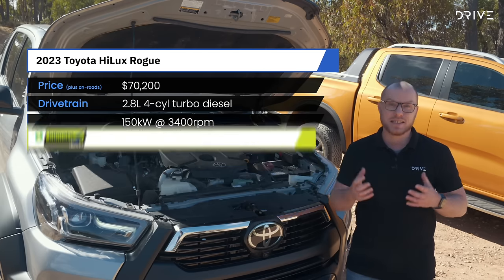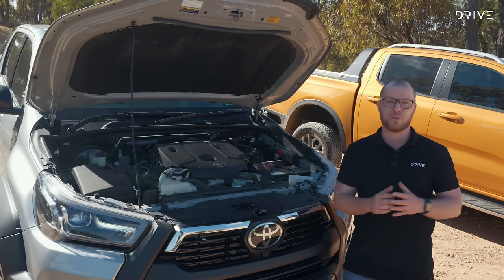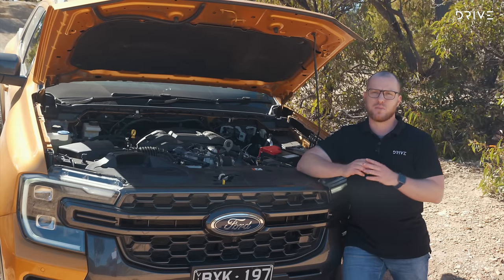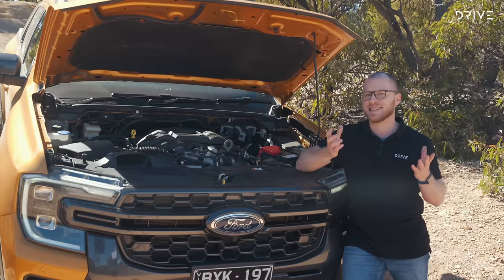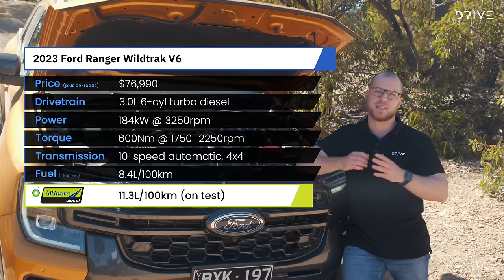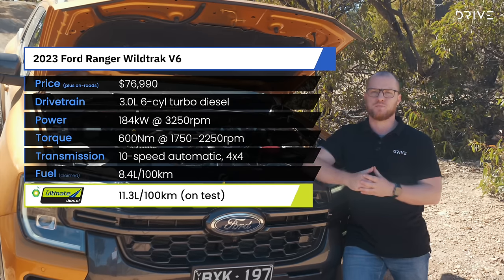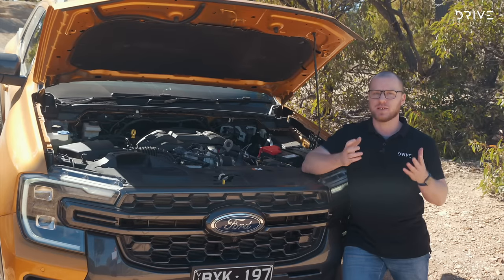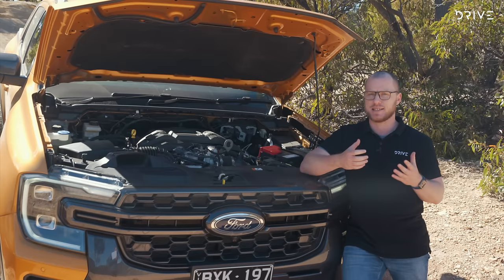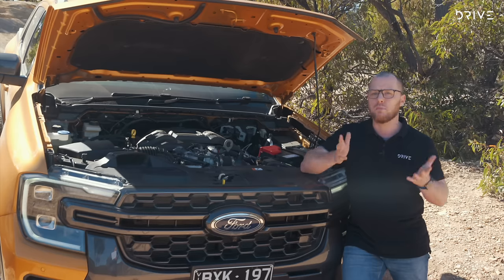While the Hilux engine has been improved over the years it does show some rough edges in refinement, though not enough to completely spoil the driving experience. While it's a similar size at 3 litres, the Ranger puts down 184 kilowatts and 600 newton metres backed by a 10-speed auto. Peak torque spans 1750 to 2250 rpm, but don't make the mistake of thinking this is a performance engine — it's a low revver, with peak power available at 3250 rpm. You're buying the Ranger V6 because it can tow and haul much more effortlessly.